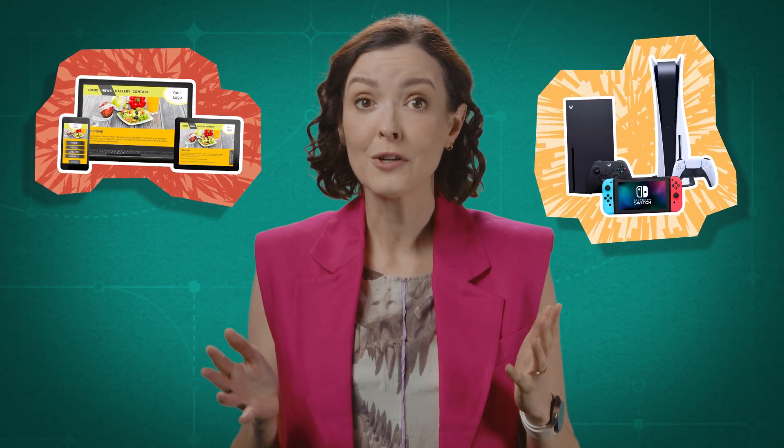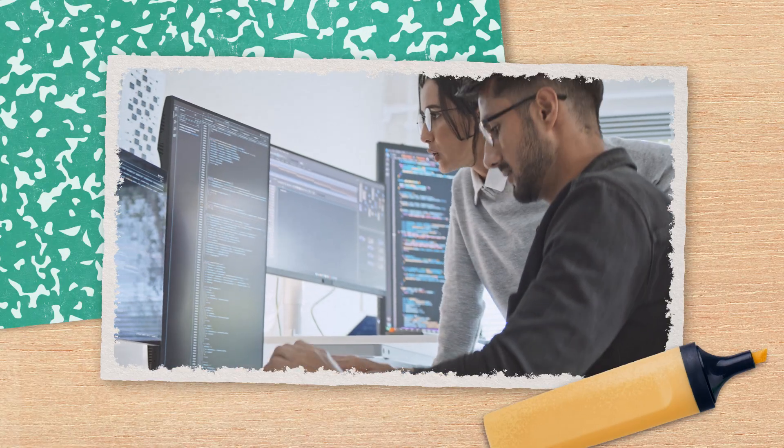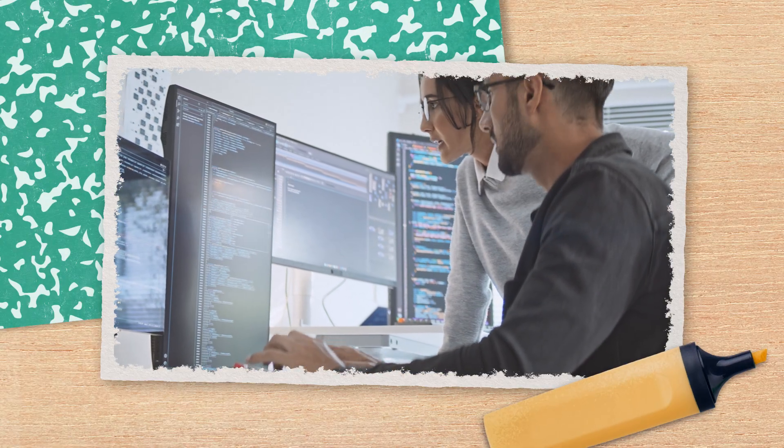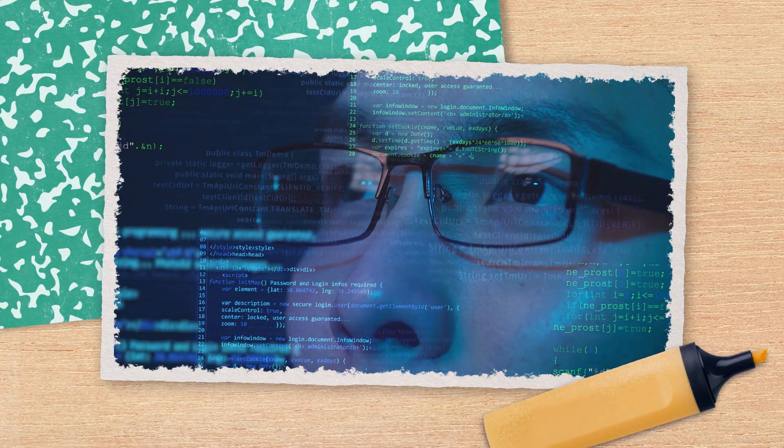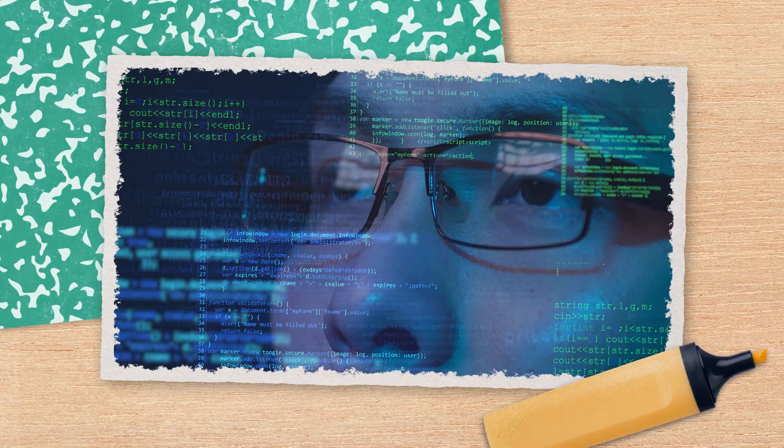But how do you know if a software engineering degree is the right fit for you? If you're already interested in web development or game design, it might be an obvious choice. But even if you're not a lifelong computer nerd, there are lots of qualities that might make you a great fit for software engineering. Software engineers spend a lot of time figuring things out, discovering problems, and testing different solutions to see which one works the best. So your problem-solving and troubleshooting skills will be put to good use.